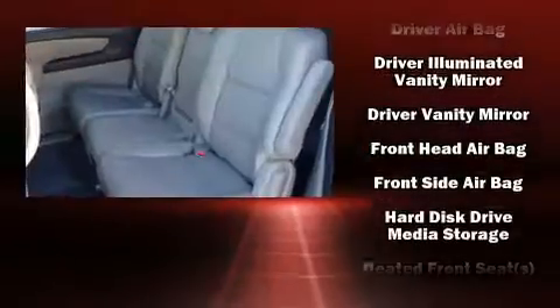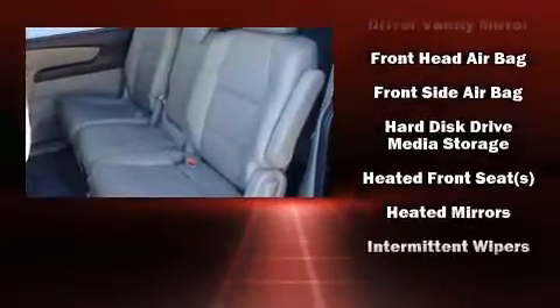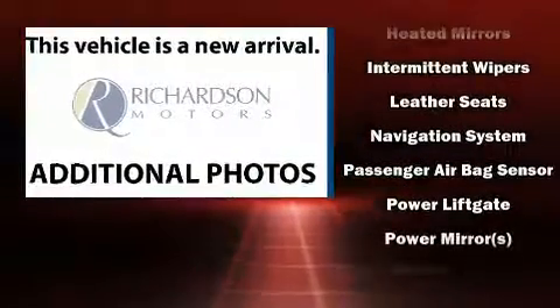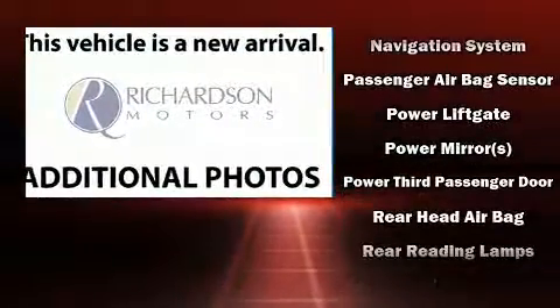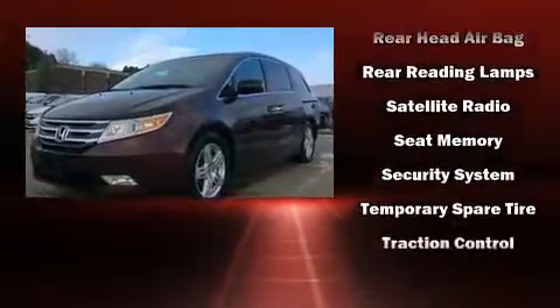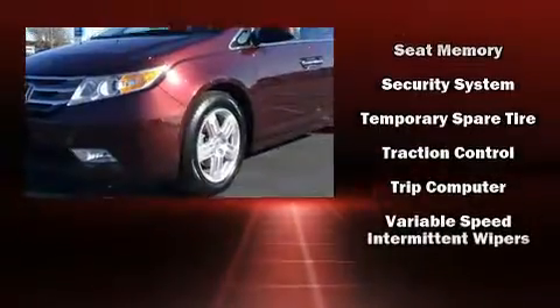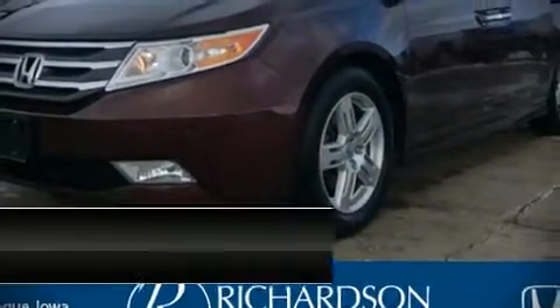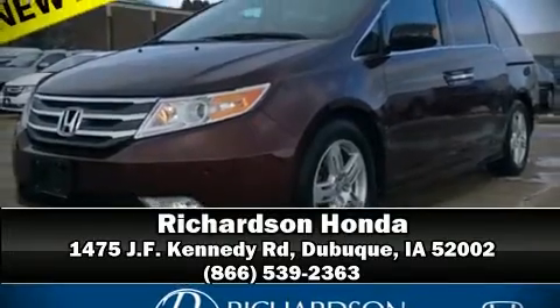Seven speakers enhance the audio experience throughout the interior. Rear LCD monitors provide entertainment that your passengers will appreciate, no matter how far the drive. Electronic stability control ensures solid grip atop the road surface, no matter how challenging the driving conditions. Stop by our dealership or give us a call for more information.